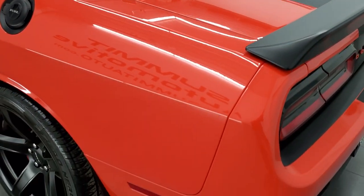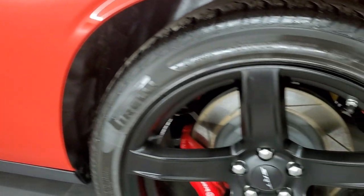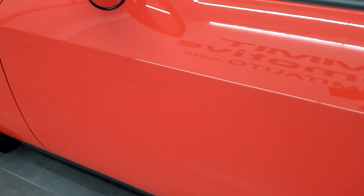Coming around the driver's side, it's just as clean as the passenger side — no dents or dings on the rear quarter. And for full disclosure, the back rim is in excellent condition as well. The driver's side door — I didn't see any dents, dings, or chips.